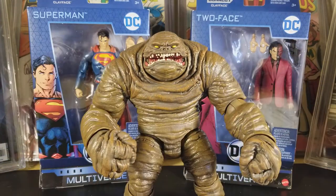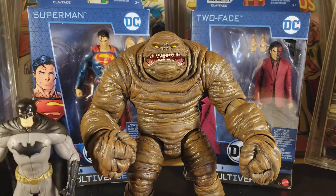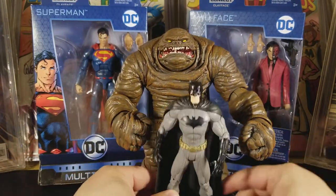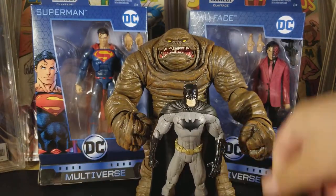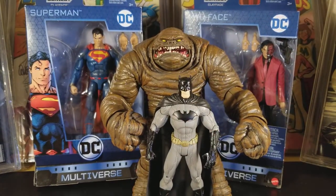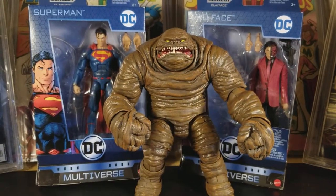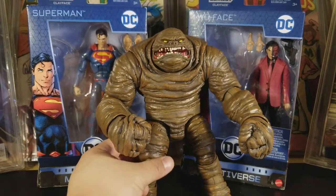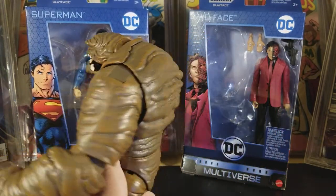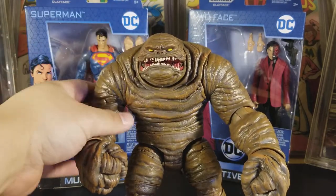Let me connect these and make that big Clayface. I want to compare him to a regular standard figure — yeah, this is humongous, man. And that's my New 52 Batman for scale. That's the Collect and Connect Clayface. I thought it was dope — you can open his mouth and all that.